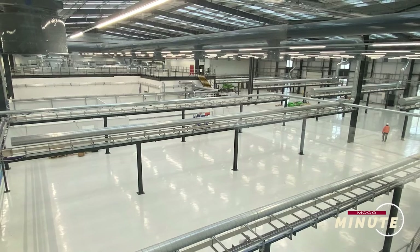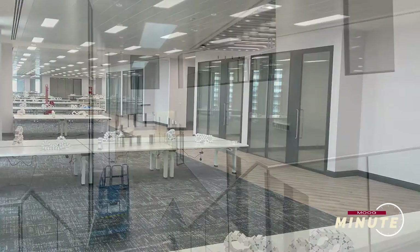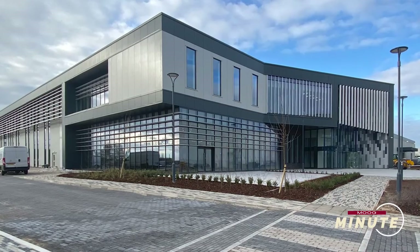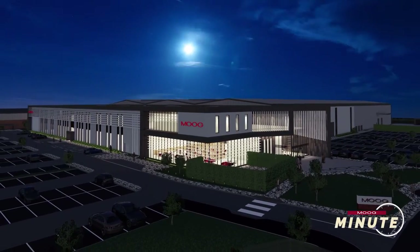Overall, what do you think this expansion means for the future of Moog? It's given us the capacity to meet our future growth expectations and it's giving us a great place to work. There is a huge amount of excitement locally for this facility, and overall it's just a great boost for Moog and for our UK economy. The expansion looks fantastic.